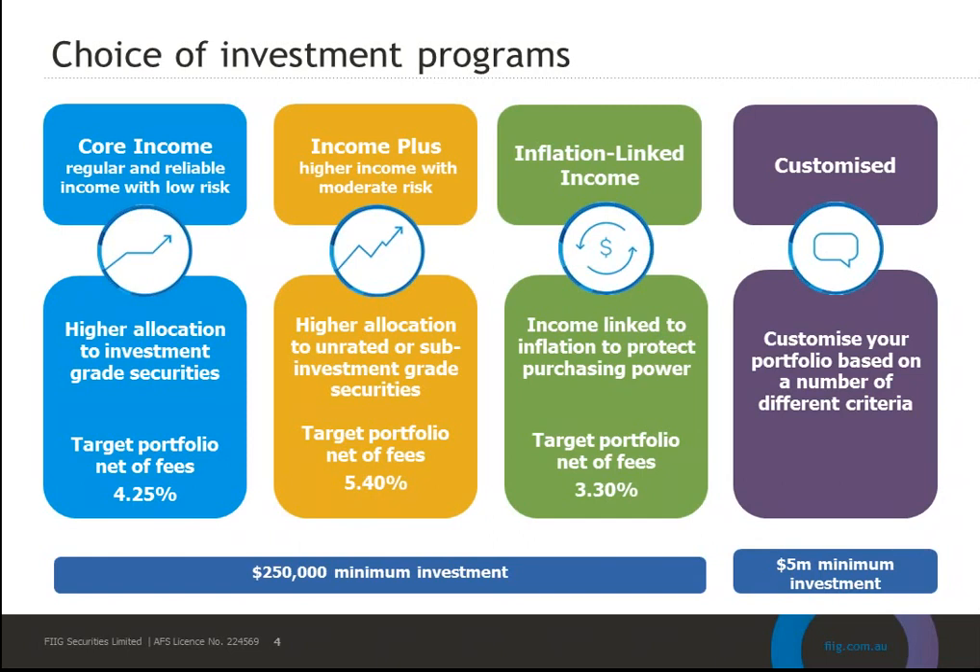We also have the ability to customize for $5 million and above. This has particular appeal for groups or practices where you have specific targets around rating, liquidity, or ethical, social and governance overlays. We can create that for an advisory group if you can make an aggregate $5 million investment across your various clients.